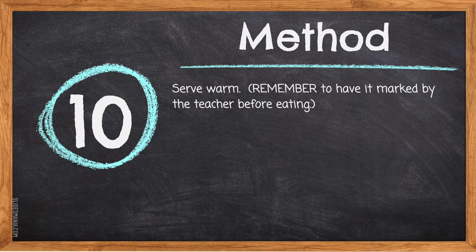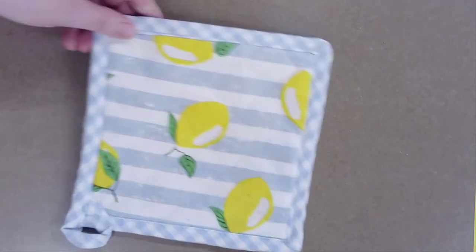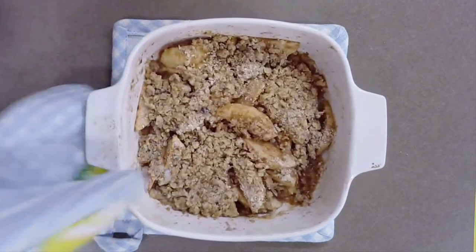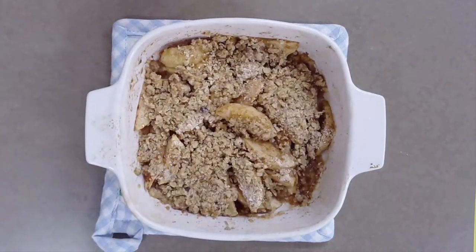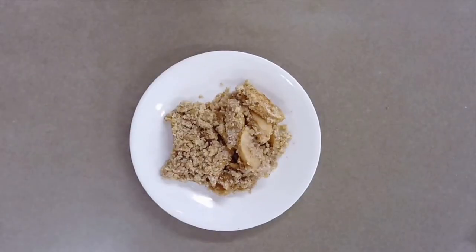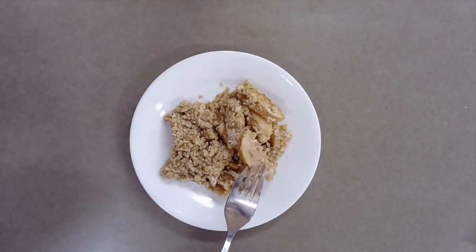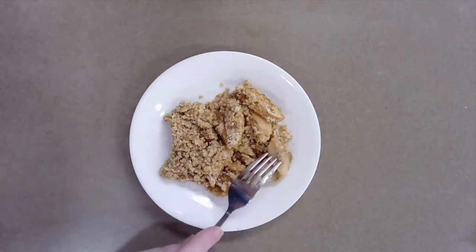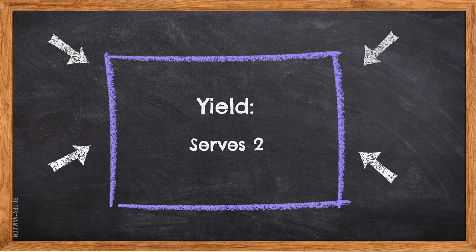Step ten: serve warm. Remember to have it marked by the teacher before eating. For oven safety, use a hot mat to protect your countertop from burns and make sure you're wearing oven mitts when taking the casserole dish out of the oven. Remember: hot glass looks like cool glass. This dish is best served warm, and if you have it on hand, add a scoop of ice cream. The yield for this recipe serves two.